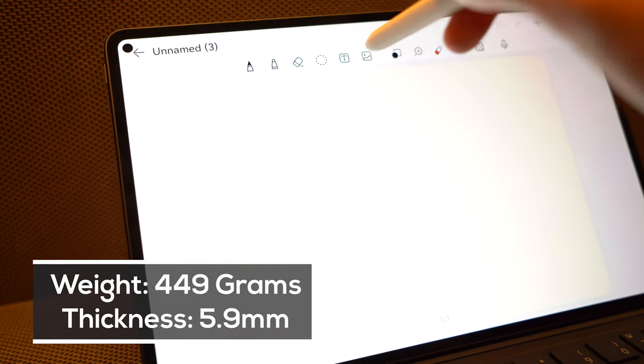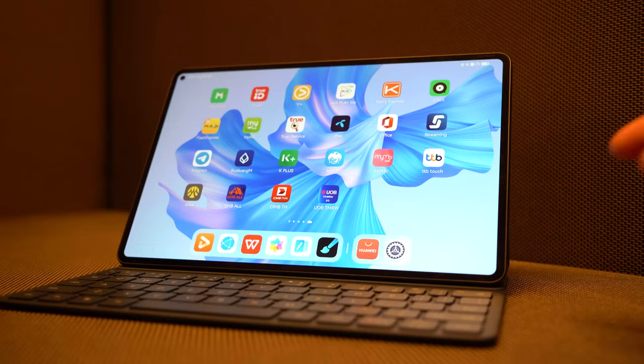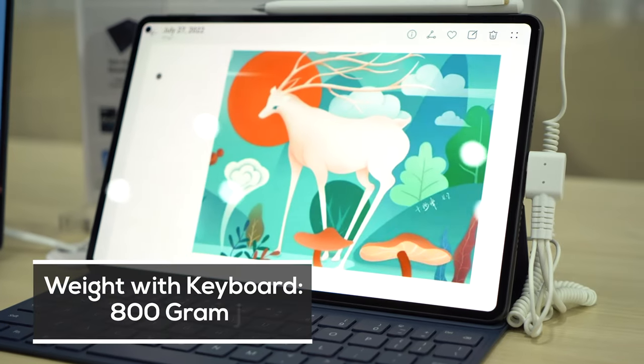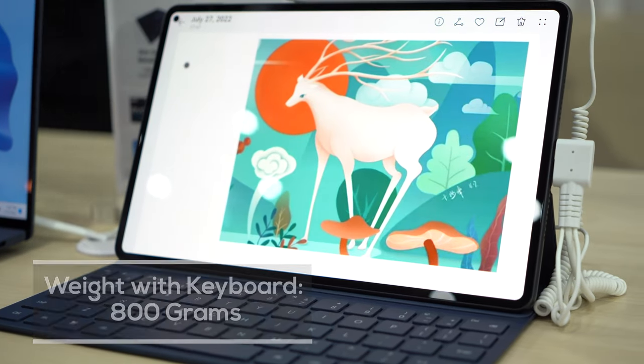It's remarkably light at 449 grams and measures 5.9 millimeters thin, which means you'll barely feel the weight in your bag and arms. It weighs less than 800 grams even with the keyboard attached, so you can pretty much slot the tablet anywhere and carry it around without much fuss.